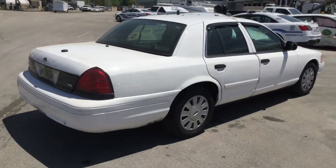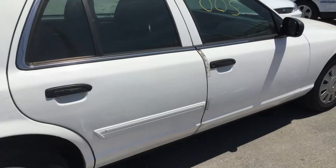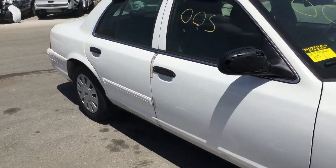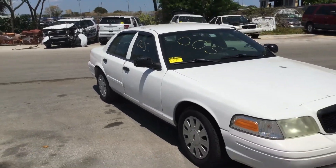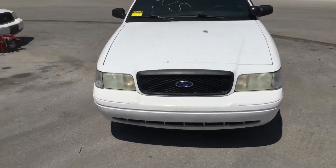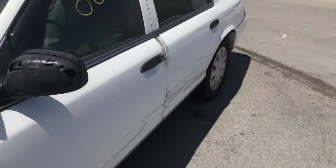Passenger side looks good — it's nice and straight. The passenger door is missing the trim; the rear one has it. Headlights look dull. All four matching hubcaps.